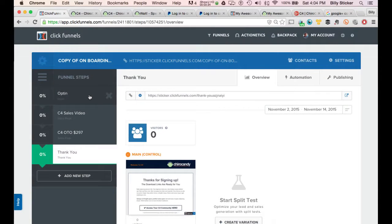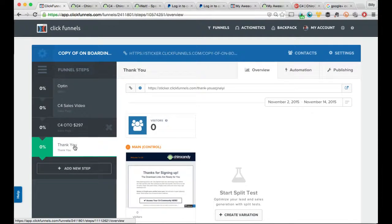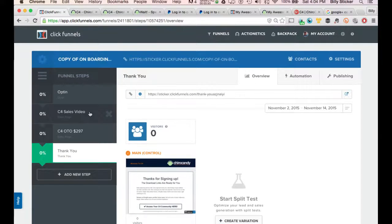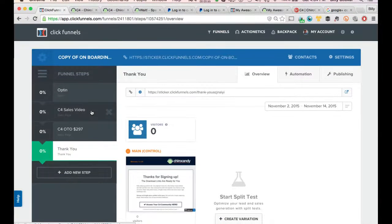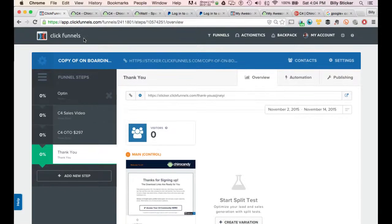This will not work for everybody — depending on what kind of upsell you're trying to do it may not work — but in my situation this was perfect. Let me show you what I'm doing here in the back end of ClickFunnels. We have the opt-in, sales video, a one-time offer, and then a thank you page. I'm selling a membership course: one dollar trial, thirty-seven dollars a month, and the upsell is $297 for the year instead of the monthly fee.